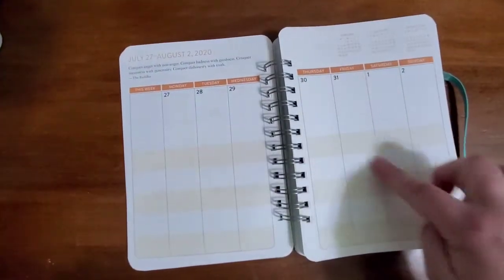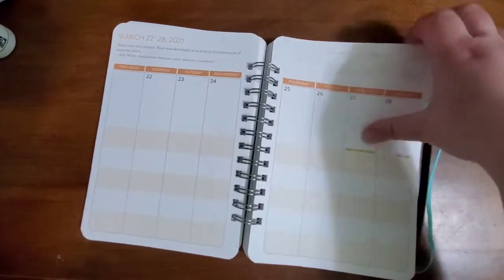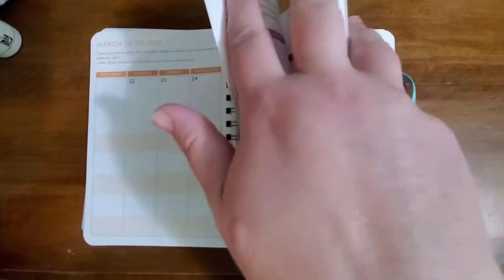There's a vertical layout, which I enjoy. I like the color blocking here so that we can sort of keep things separate if you want to, or label things or whatever the case may be.